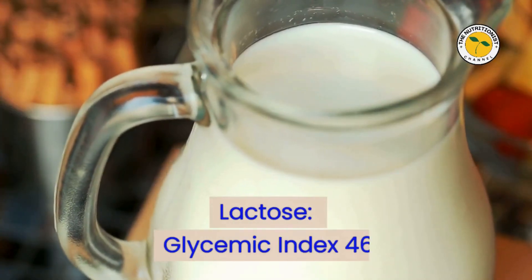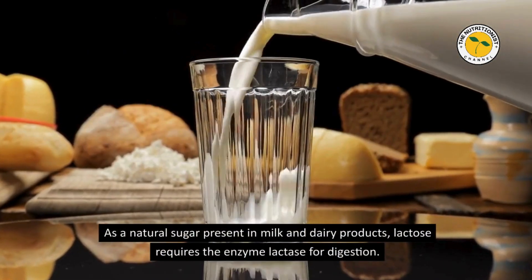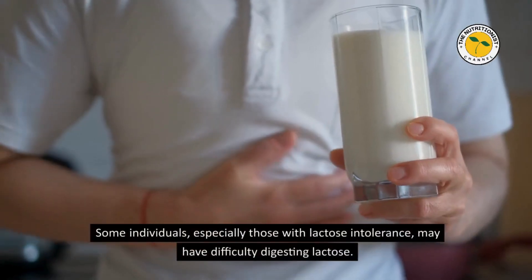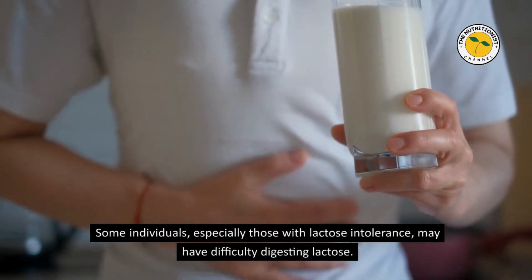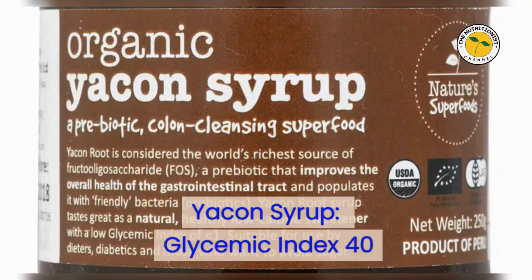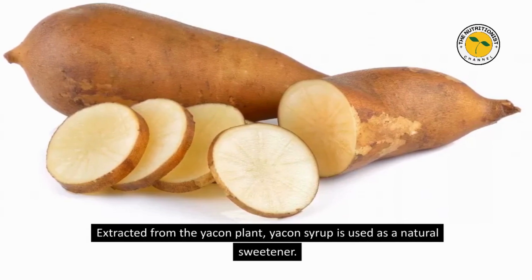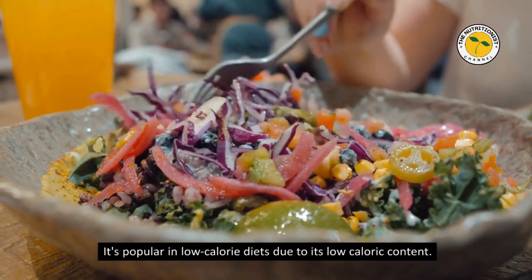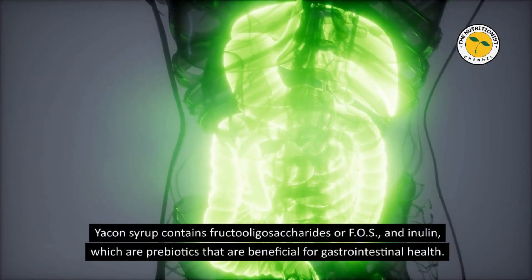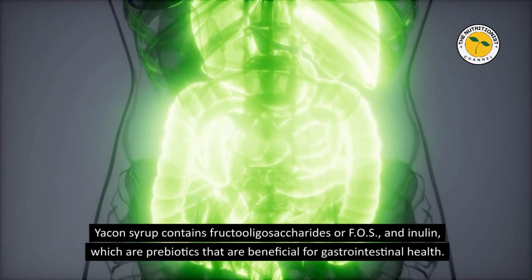Lactose — Glycemic Index 46. As a natural sugar present in milk and dairy products, lactose requires the enzyme lactase for digestion. Some individuals, especially those with lactose intolerance, may have difficulty digesting it. Yacon Syrup — Glycemic Index 40. Extracted from the yacon plant, yacon syrup is used as a natural sweetener and is popular in low-calorie diets. It contains fructooligosaccharides (FOS) and inulin, which are prebiotics beneficial for gastrointestinal health.